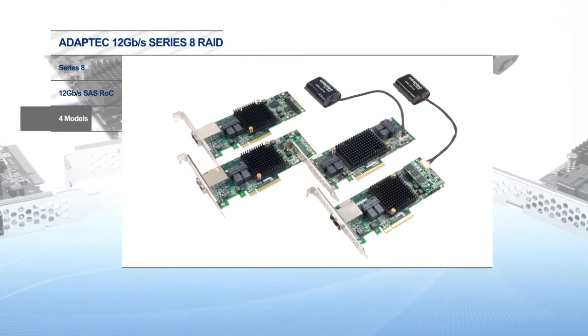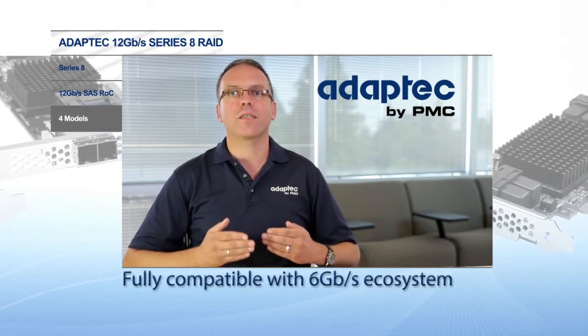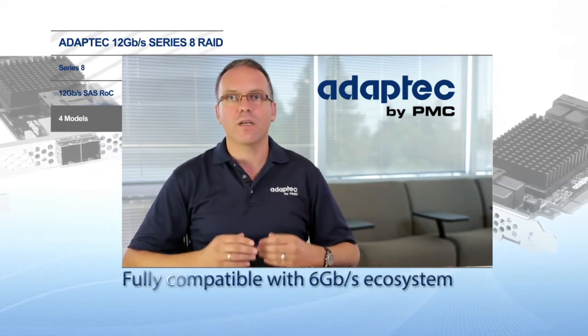Series 8 includes 5 models with 8 and 16 internal and external ports in low profile form factor that are fully compatible with the existing 6 gigabit per second ecosystem. This is important as customers transition from 6 to 12 gigabit per second at their own pace — they can be assured that they can protect their current investment for the future.